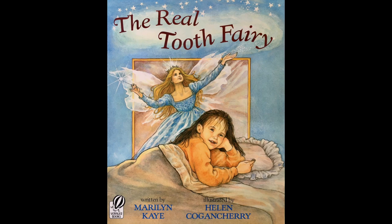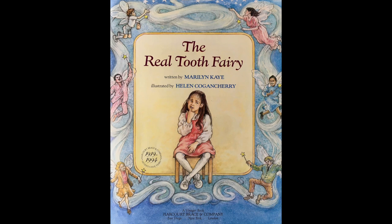Have you ever wondered what the Tooth Fairy looks like? In the story I'm about to read, the main character is a little girl who would like to see the Tooth Fairy. And when she does, what a surprise she gets! The title of the book is The Real Tooth Fairy, written by Marilyn Kaye, illustrated by Helen Cogancherry.